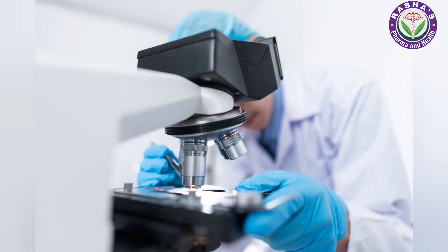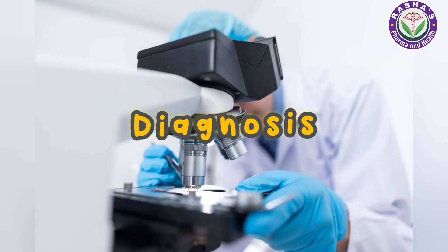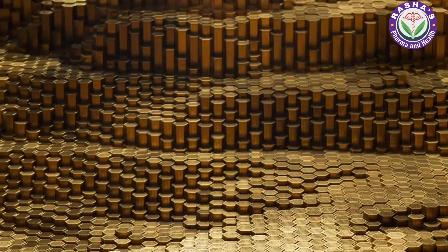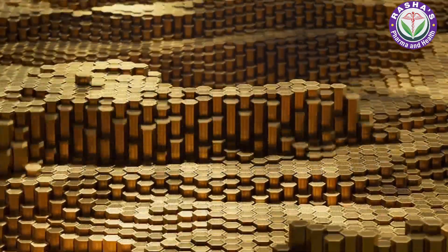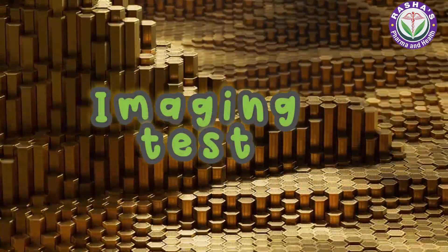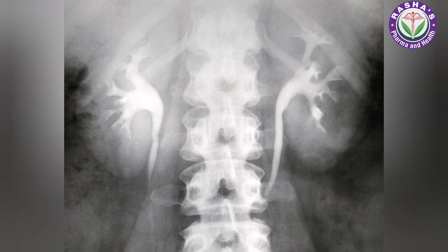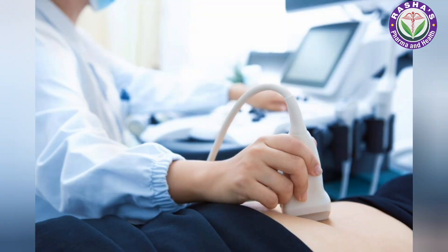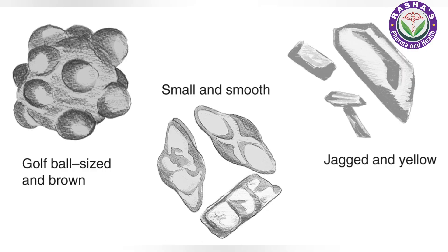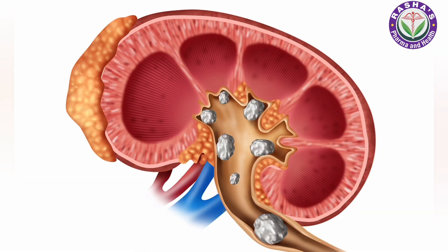Now let's look at the identification and diagnosis of kidney stones. The first test is an imaging test — an X-ray, CT scan, and ultrasound will help your healthcare provider see the size, shape, location, and number of your kidney stones. These tests help your provider decide what treatment you need.